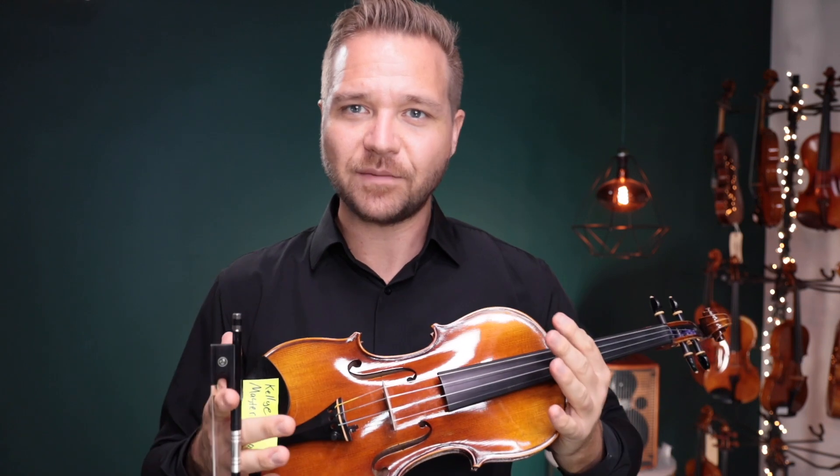Just a little bit direct, a little bit possibly sandy sounding. So I like that nice, warm, open D string sound. And the rest of the strings are pretty comparable.